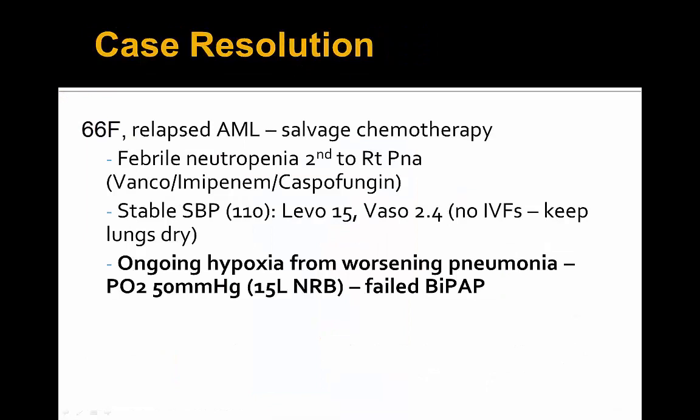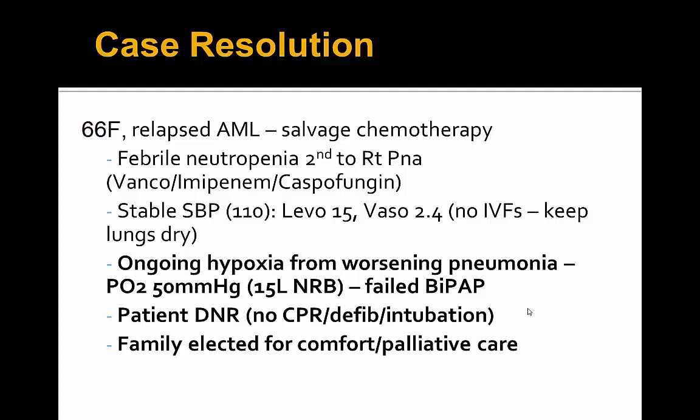As a case resolution for this unfortunate female with relapsed AML and right-sided pneumosepsis: she did achieve stable blood pressures in the 110 range with levofed at 15 micrograms/min and vasopressin at 2.4 units/min. We minimized fluids to keep her lungs dry. Unfortunately, despite vancomycin, amikacin, and caspofungin for her right-sided pneumosepsis, she had worsening pneumonia with PO2s falling to 15 mmHg and desaturations on 15 liters non-rebreather. She failed BiPAP, and because she was DNR with no intubation, the family elected for comfort and palliative measures.